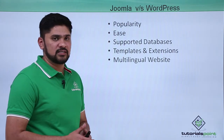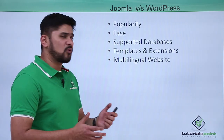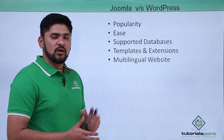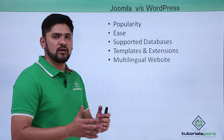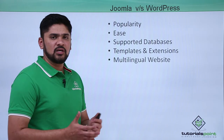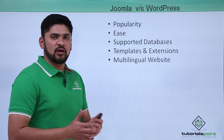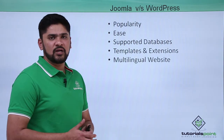The next difference is ease of installation. WordPress is considered quite easy to install compared to Joomla. However, Joomla has an advantage if you are experienced with CMS — it will take you straight to the dashboard, known as the control panel in Joomla, where you can work upon different options.